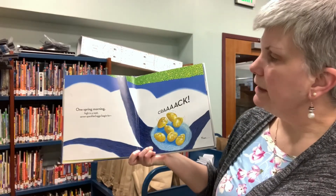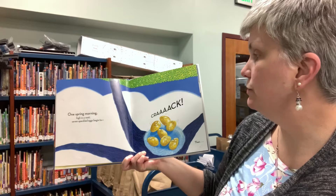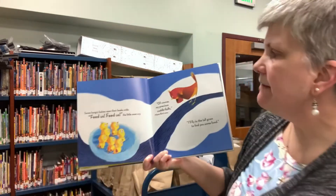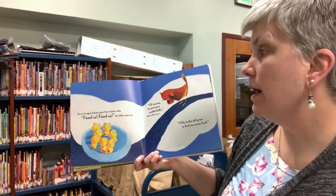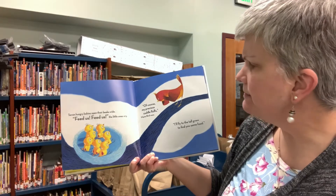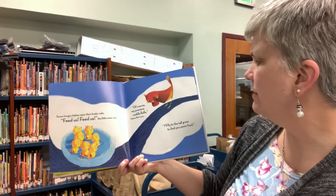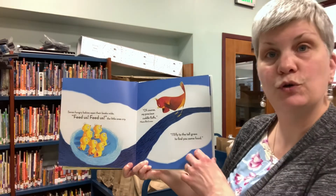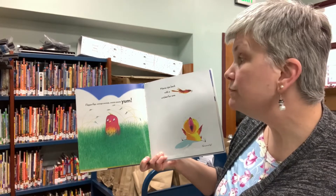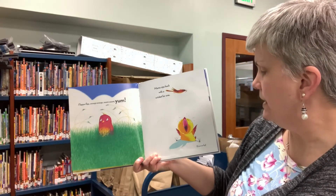One spring morning, high in a nest, seven speckled eggs begin to crack. Then seven hungry babies open their beaks wide. Feed us, feed us, the little ones cry. Of course, my precious cuddle fluffs, mama bird coos. I'll fly to the tall grass to find you some food. Flap, flap, swoop, swoop, zoom, zoom, yum. Mama zips back with a cricket for one. Gulp!